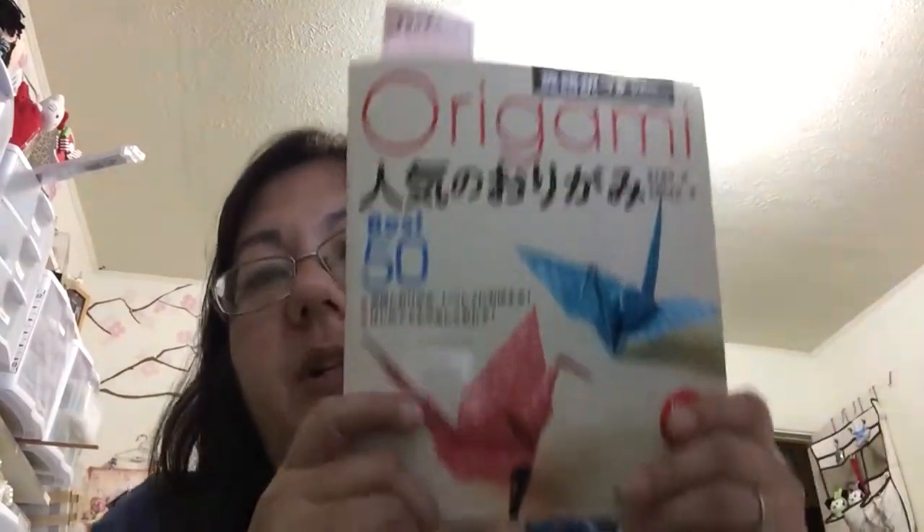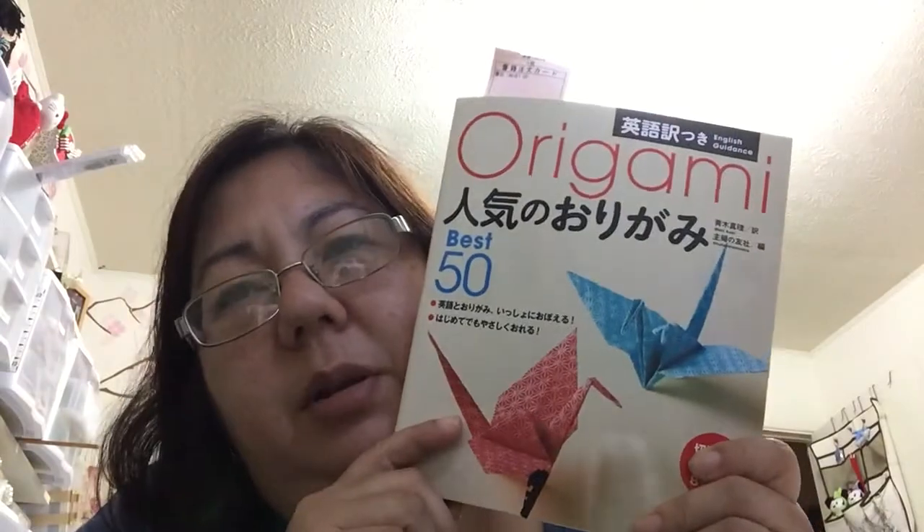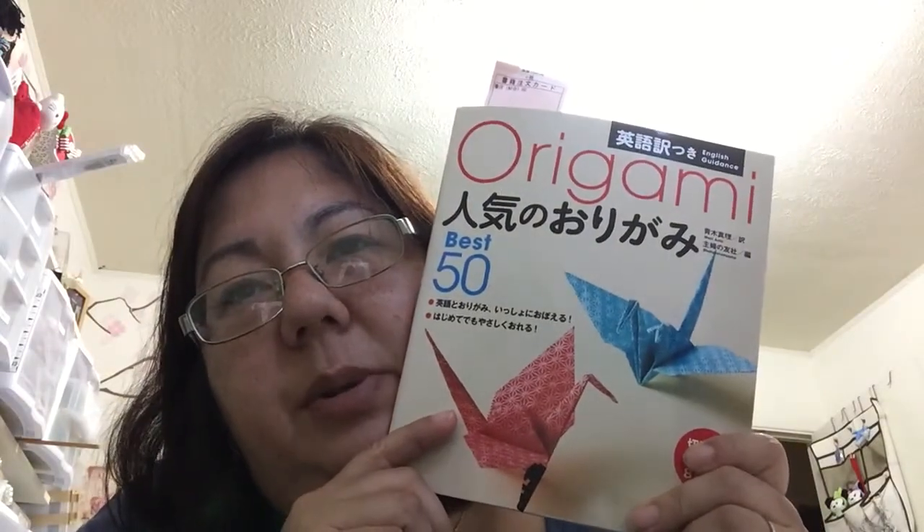We got this origami book for my daughter — I can't even remember where, I want to say Tokyo Hands but I'm not sure. She likes origami so my husband got that for her.